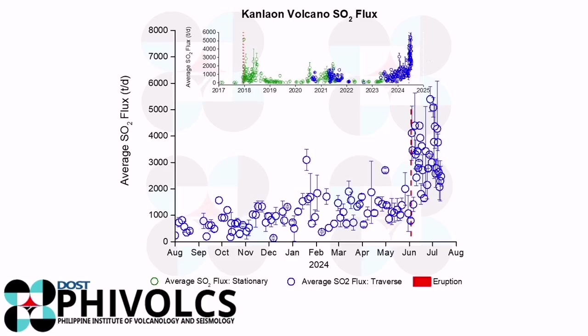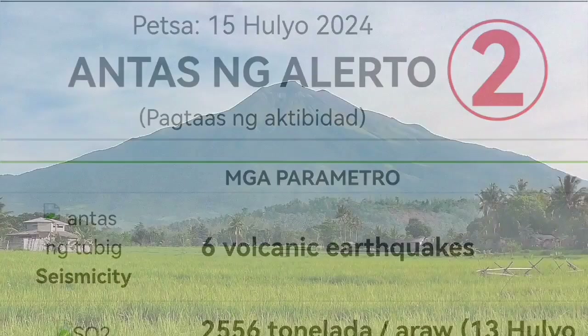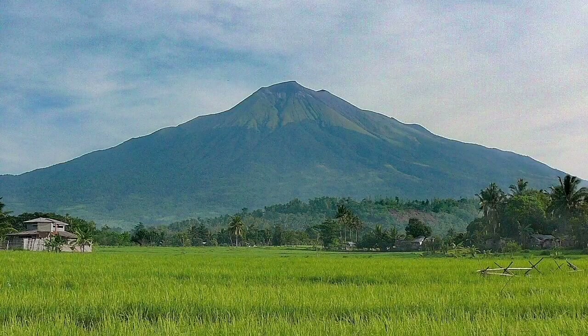We are also picking up sulfur dioxide gases from this volcano, which on all terrestrial planets is a sign of magma accumulation — whether on Earth or on Io, the satellite of Jupiter. Because of these indicators, the alert level has now been raised to level 2, and this volcano is quite dynamic.